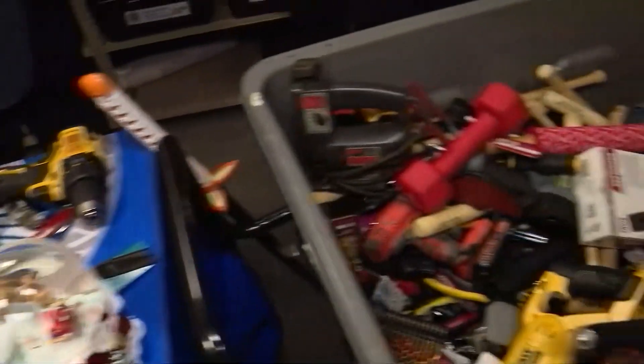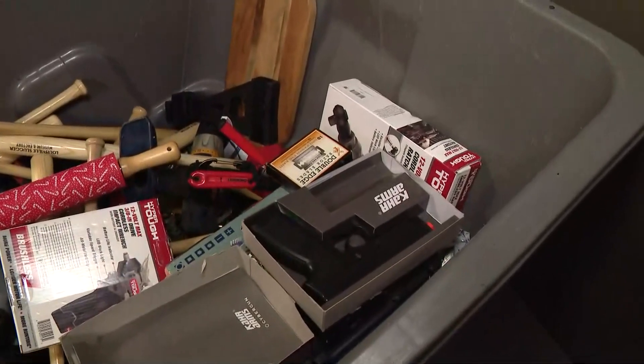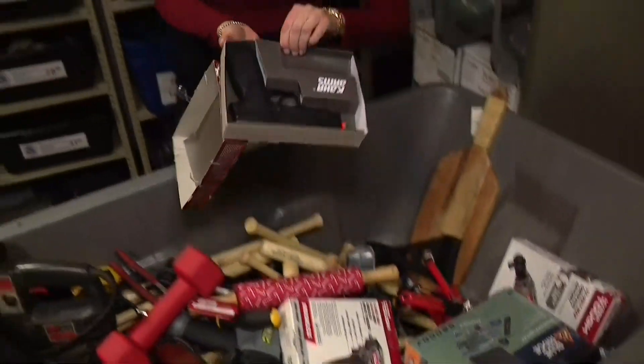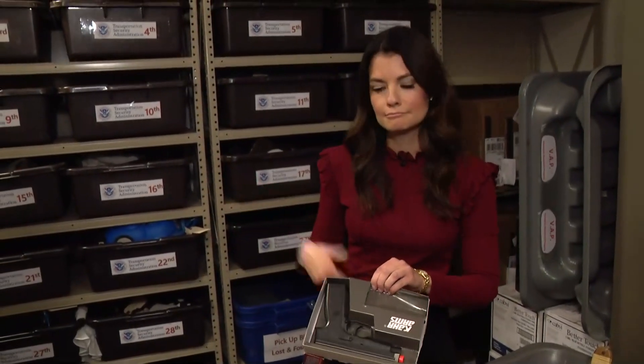And then of course, anything that might look like a replica of a firearm or other deadly or dangerous item is prohibited. Something about bringing a fake gun to the airport screams, maybe don't do that. I would put that in your checked baggage.